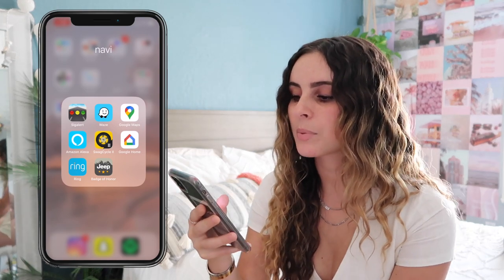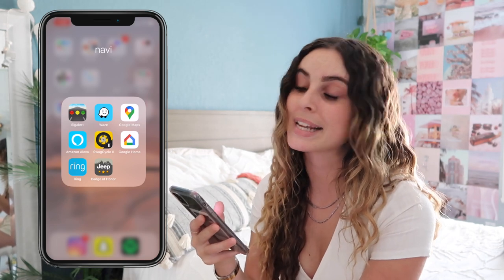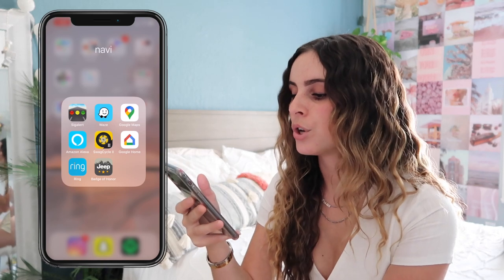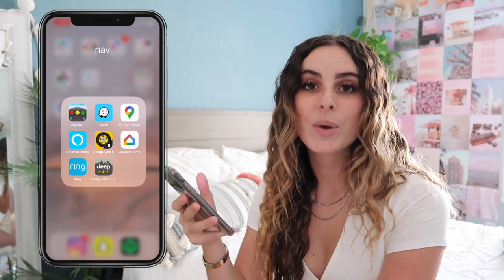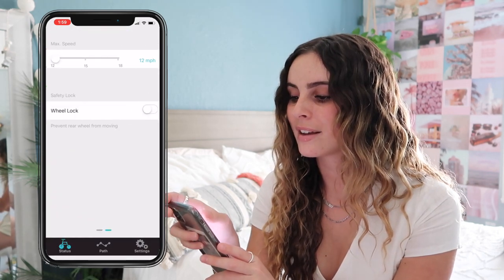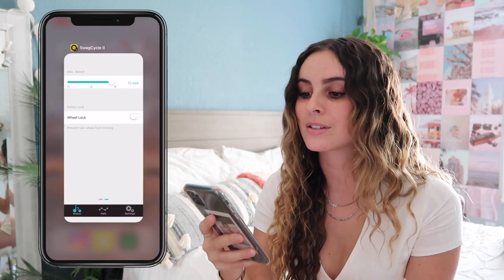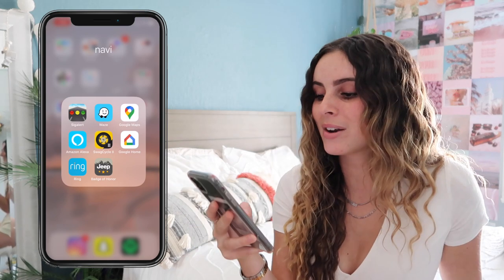I also have the Waze app, which tells you the fastest route to your destination, Google Maps, Amazon Alexa, Swag Cycle, Google Home, and Ring. Swag Cycle — we have little scooters and the app lets you bring your speed up to 18 mph, so in order to ride the scooter faster you have to have the app.